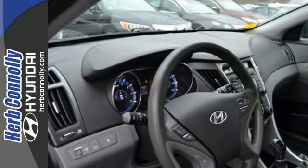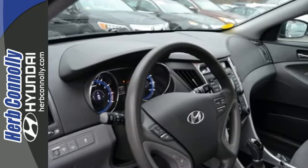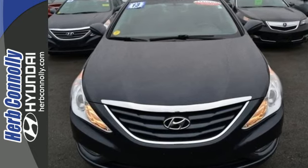Discover the Hyundai difference. Come and see the always sharp looking 2013 Sonata today.